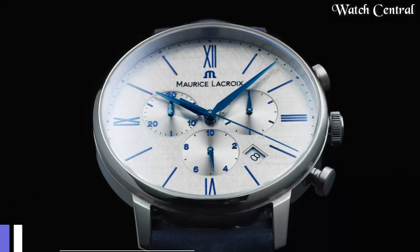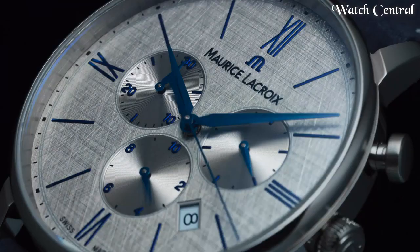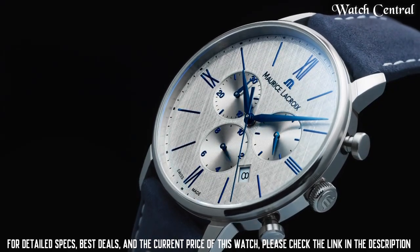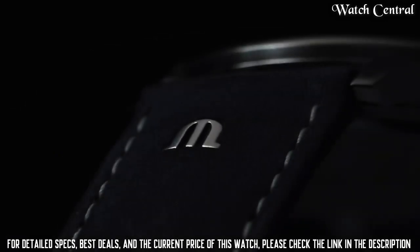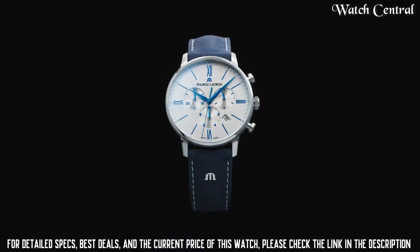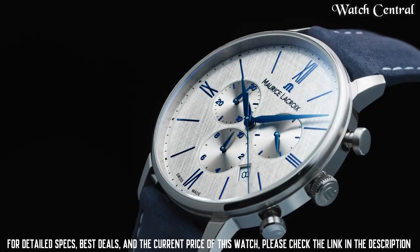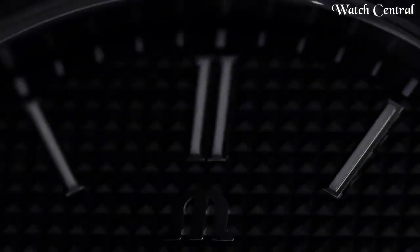Number two: Maurice Lacroix Pontos Day-Date Automatic Watch. Stainless steel case with a brown leather strap, fixed bezel, green dial with silver-tone hands and index hour markers, minute markers around the outer rim, luminescent hands and markers, date display at the six o'clock position, and day display at the 12 o'clock position. Automatic movement, scratch-resistant sapphire crystal, push-pull crown, water resistant to 50 meters.